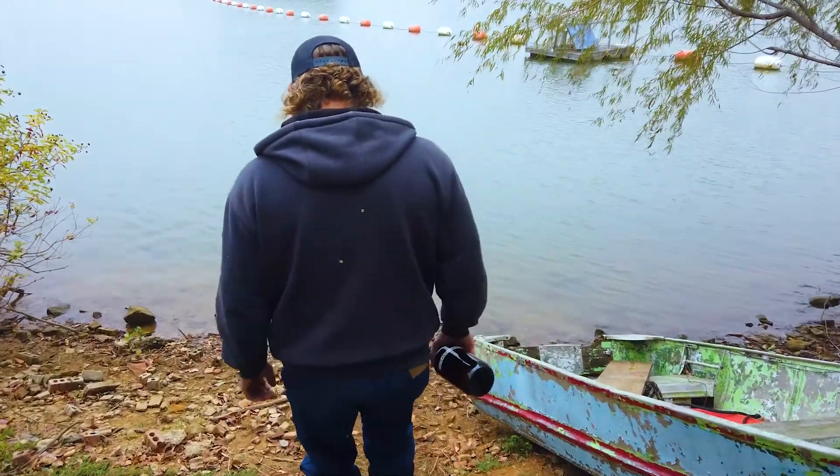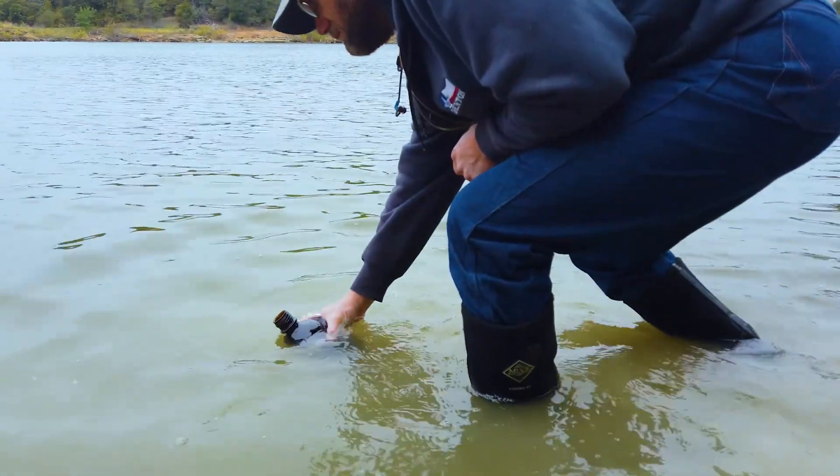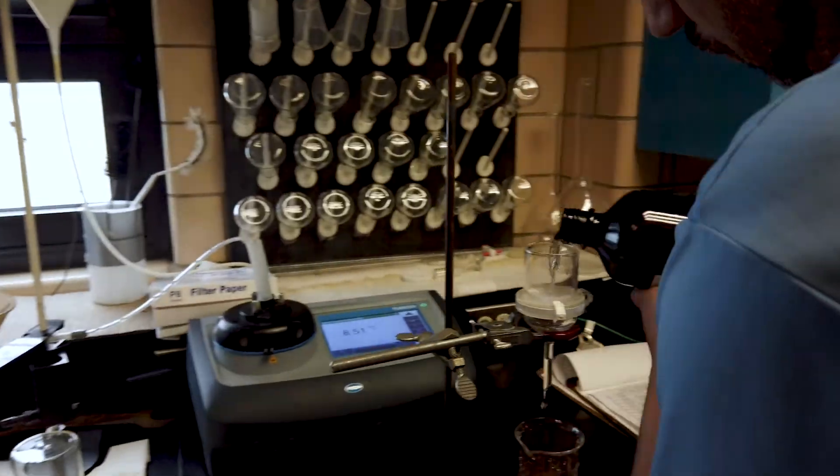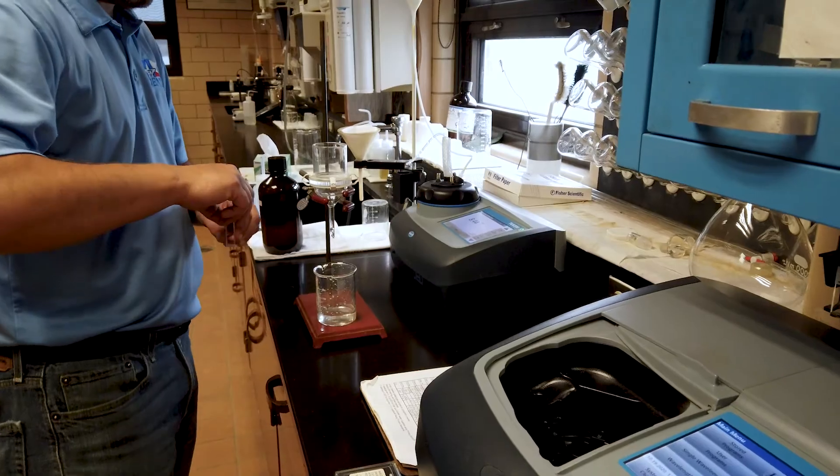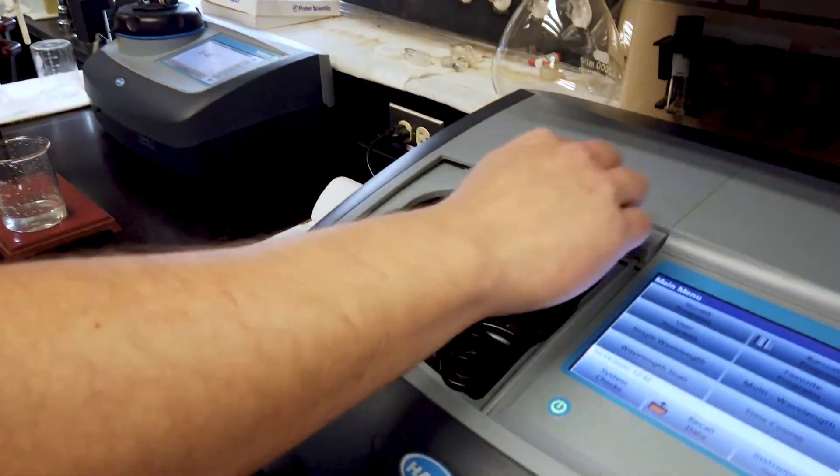We do a lot of testing at the lake just to make sure that the water is consistent quality and we can treat it with the current recipe that we've developed. If it's not, then we make chemical adjustments to get it back in shape.